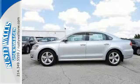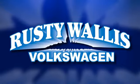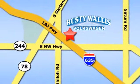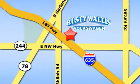Come check it out today. Rusty Wallace Volkswagen is one of the premier Volkswagen dealerships in Texas. We're easy to find just off Northwest Highway at 12635 LBJ Freeway in Garland.